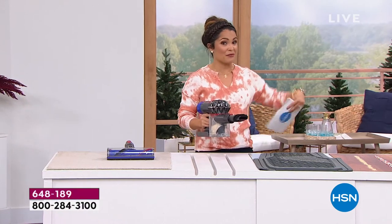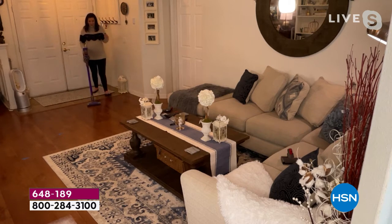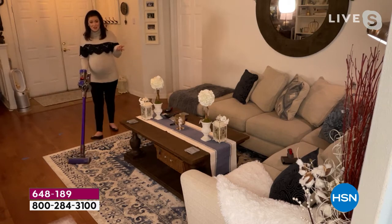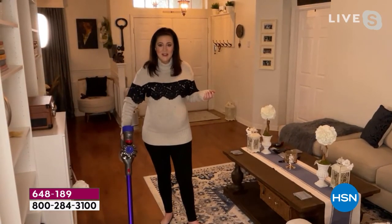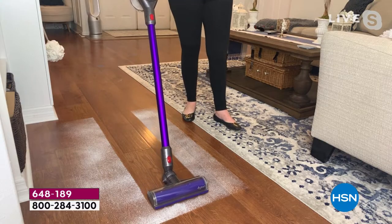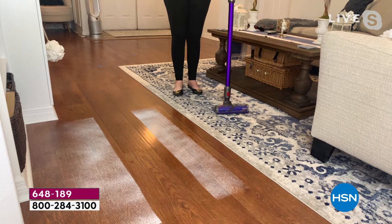Every single person needs and will use a vacuum — you are definitely getting your investment out of this. It's completely customizable to your home. The brilliant thing about at-home airings is you get a real sense of how it works — Jemma has a rug, tile, laminate, and then another rug before even getting into the main part of her home. She's demonstrating how those two different types of bristles mean she just walks from floor surface to floor surface — rug to tile to laminate to rug — without doing anything different.